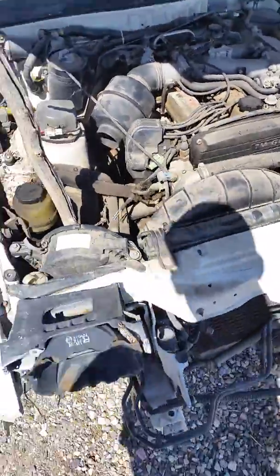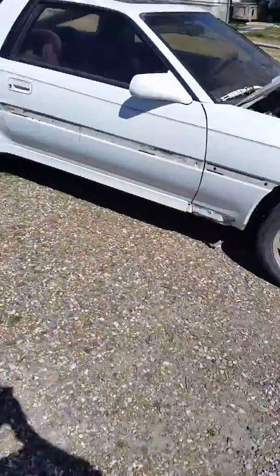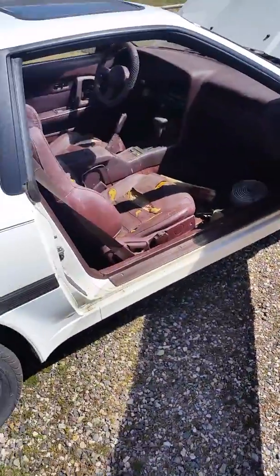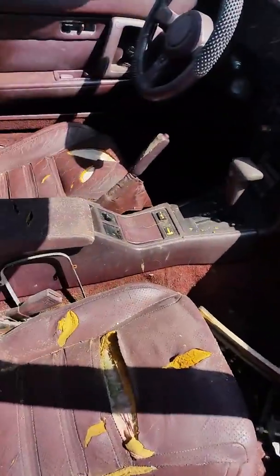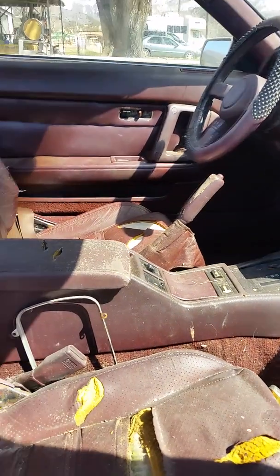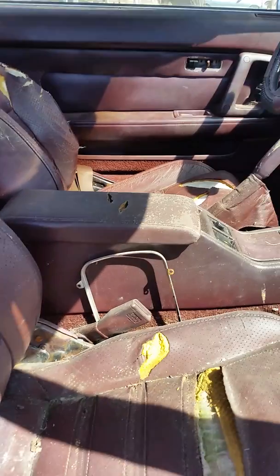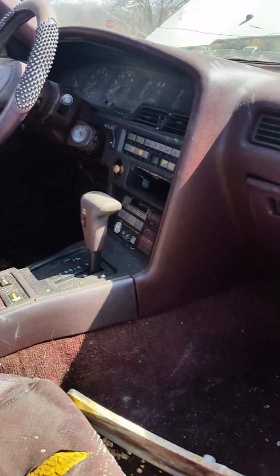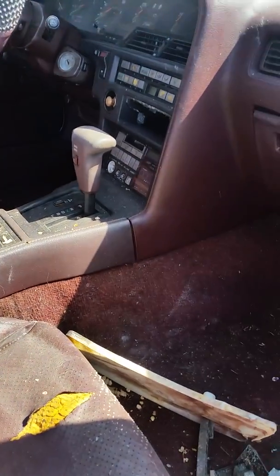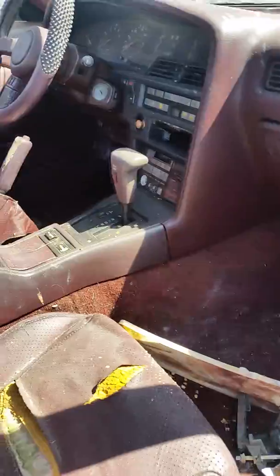Thanks for tuning in to El Garage — I'll keep you guys updated on this project. I'm pretty excited for it. I used to own a 1989 Supra turbo — it was the hardtop, white trim, white wheels, manual transmission, with about 90,000 miles on it, so it was really mint condition. I really regret selling it, but I've got this one now.